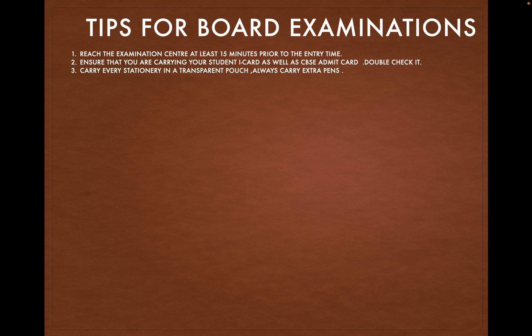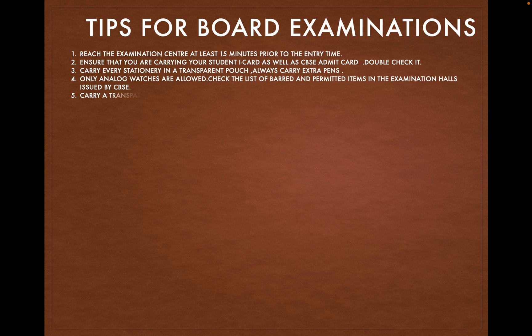Carry every stationery item in a transparent pouch. Always carry extra pens. Only analog watches are allowed. You can also check the list of barred and permitted items in the examination hall, which is issued by CBSE.